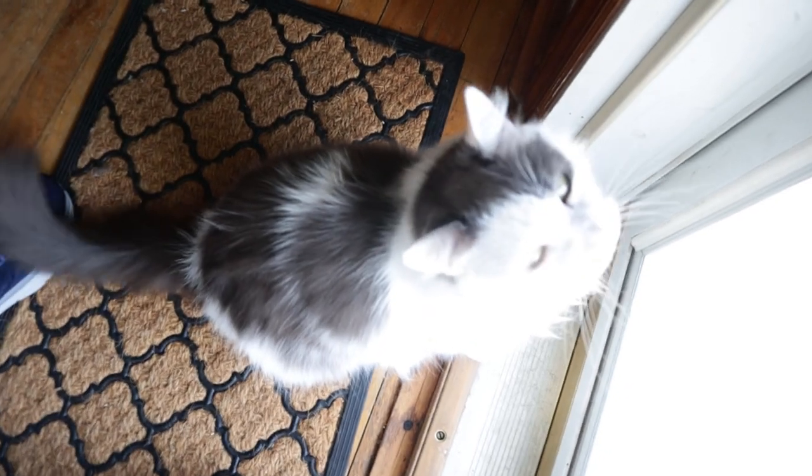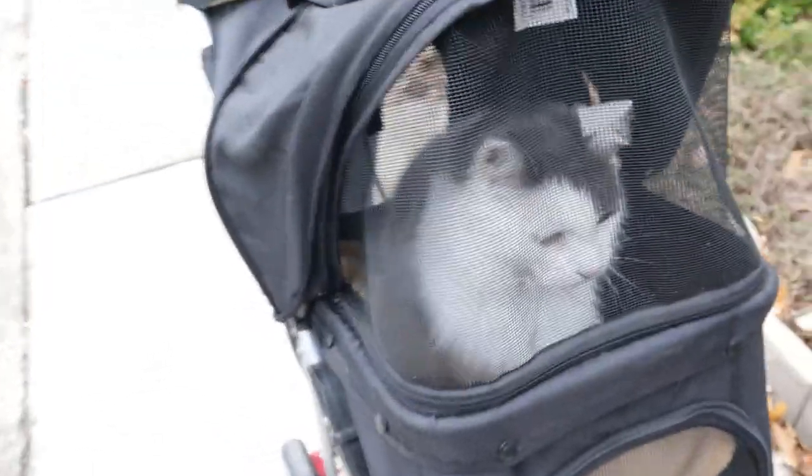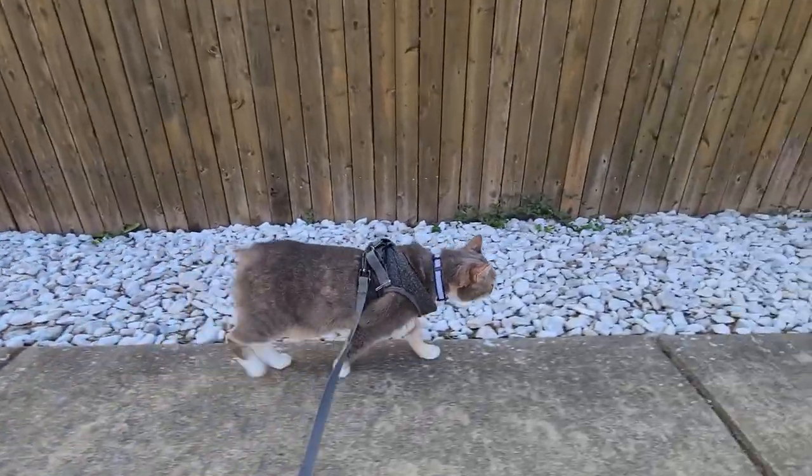Fluffy the male was especially vocal about it, so she tried several things. She tried a cat stroller, she tried walking them, but they still demanded more and more outdoor time. And so she thought about a catio and installed one in her home.